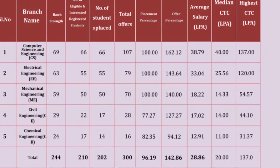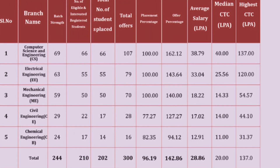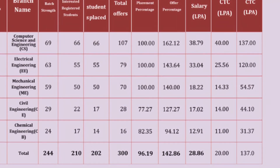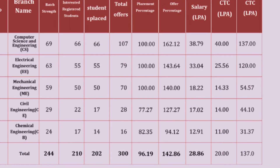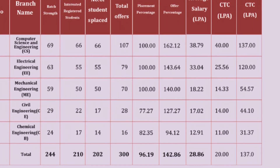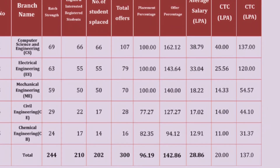Chemical Engineering had 24 students batch strength. 17 students enrolled for placements and 14 were placed, with 16 total offers. The average salary is around 12 lakhs, and the highest package is 31 lakhs.